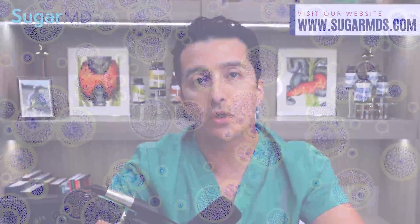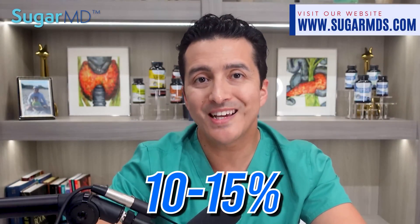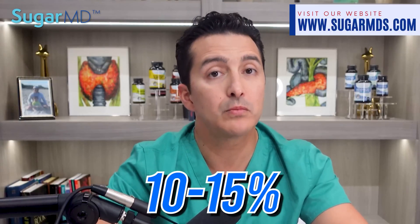It is not going to be as strong as the SugarMD Advanced Glucose Support, but it will help morning blood sugars as well. The main reason we created Fat Burner and put banaba in there was for the weight loss effects. However, if your blood sugar goes down after taking Fat Burner, don't be surprised. Corosolic acid acts directly on the cells, influencing how they absorb glucose once it enters the body — this is referred to as glucose uptake.